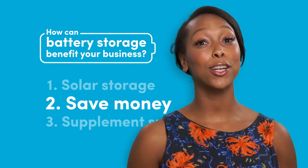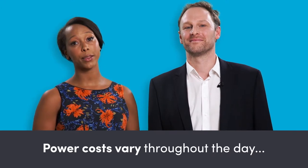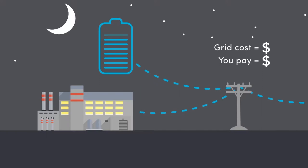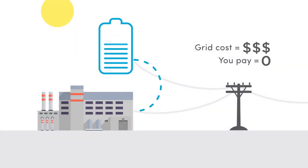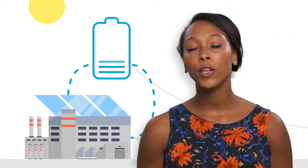Battery storage can also help you save money. As you know, power costs vary throughout the day. If you charge a battery while power is cheaper, then use your battery instead of the grid when electricity is more expensive, you could save. And if you charge your battery with renewables, you'll save even more.